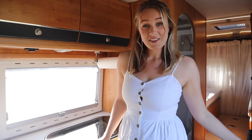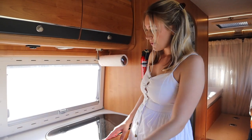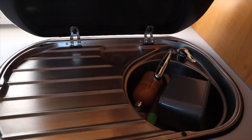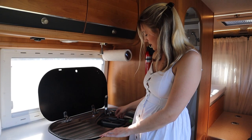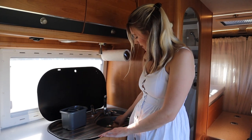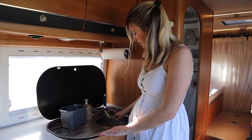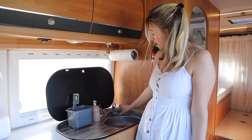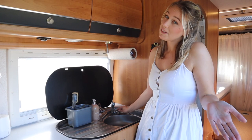So right behind the driver's seat is the kitchen. We have some bench space here and we have a sink which flips up easily. The sink has both hot and cold water, pretty much like a normal sink.